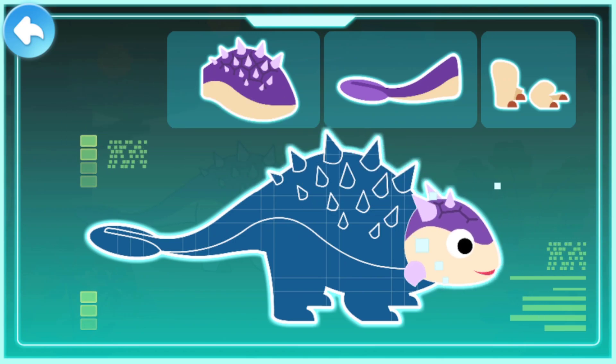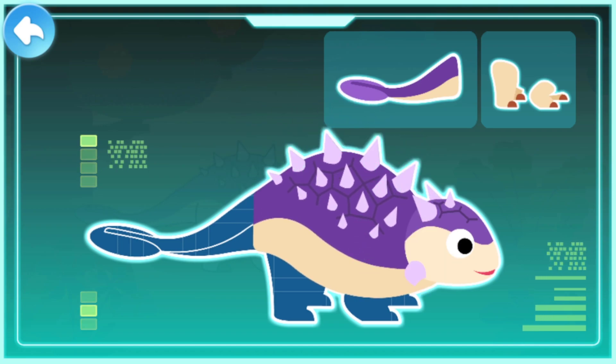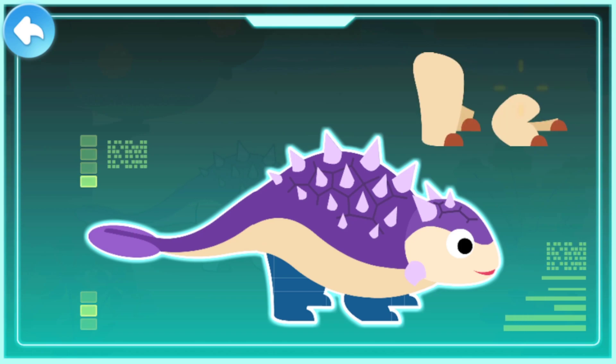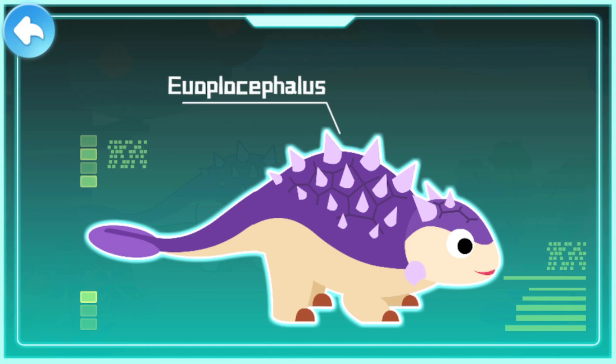A hard head. Strong body armor. A bony club on its tail. Short limbs. Euoplocephalus.